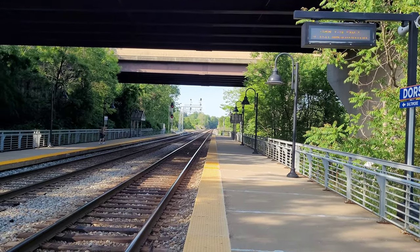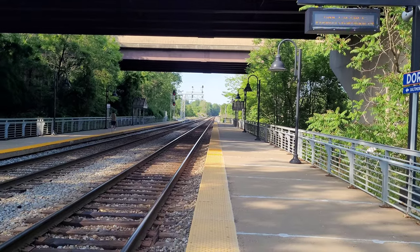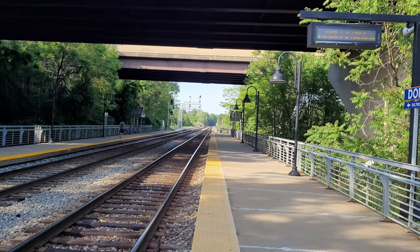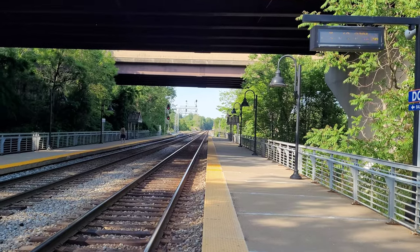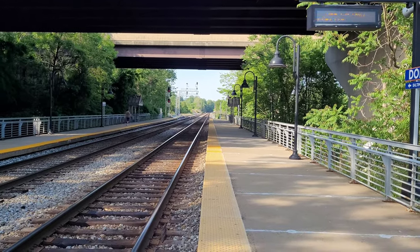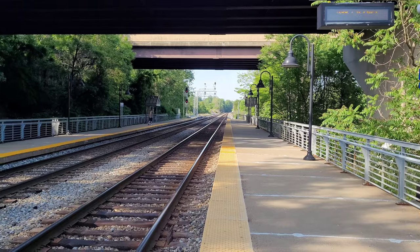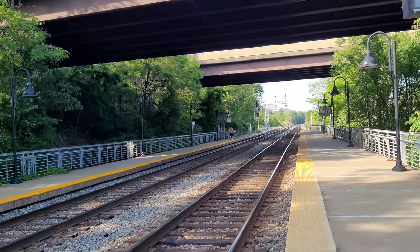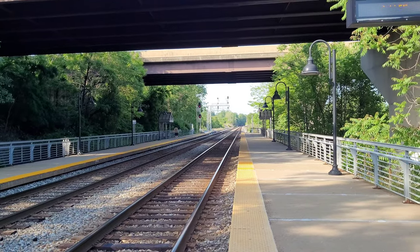I don't know what mark locomotives are gonna be on this. This is P857 heading southbound to Washington Union Station in DC from MARC Camden Station in Baltimore.